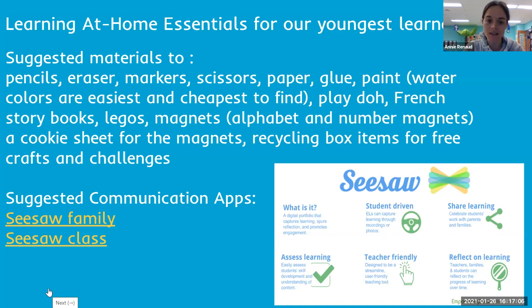Recycling is amazing. Last year I used to have the kids bring recycling to class so they could create, and they created so much. This year I'm a little sad they can't bring it to school, but at home they could be building Inuksuks with recycling boxes and tin cans. So it's really fun to have these items at home.